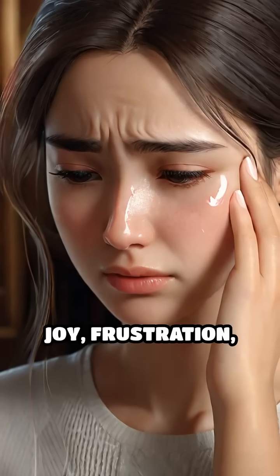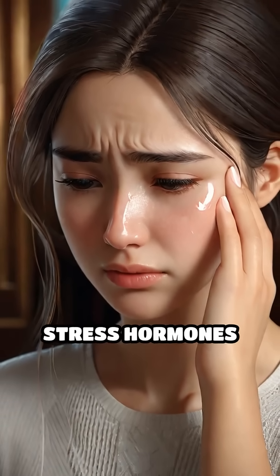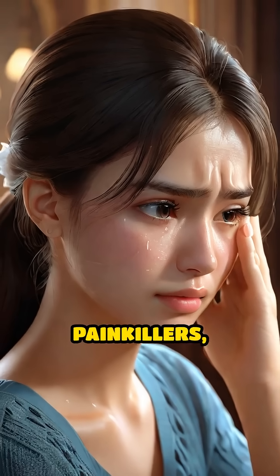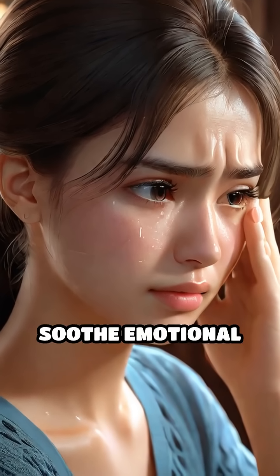When we cry from sadness, joy, frustration, or relief, our tears contain higher levels of stress hormones and natural painkillers, such as leucine and kephalin, which can help soothe emotional pain.